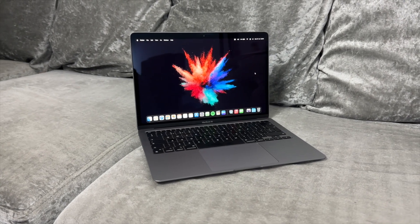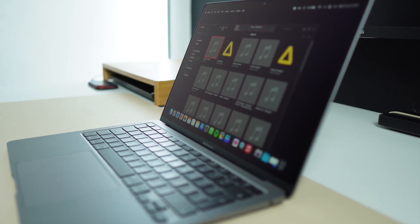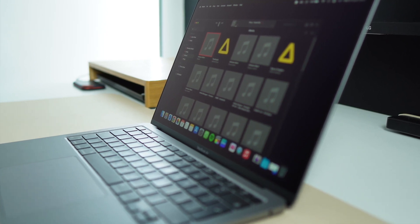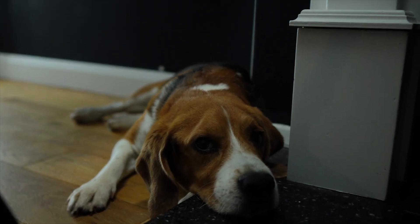To those transitioning from Windows laptops, battery life would undoubtedly be a pleasant surprise. Considering the MacBook Air's slim and lightweight design, the sound quality is surprisingly great. Although it doesn't match the audio experience of a MacBook Pro, it's impressive given the size and price point. Whether you're watching movies or listening to music, you'll enjoy the experience without feeling like you're missing out on anything.